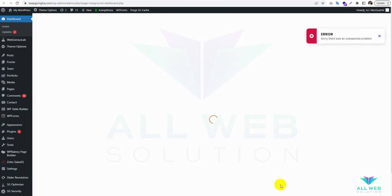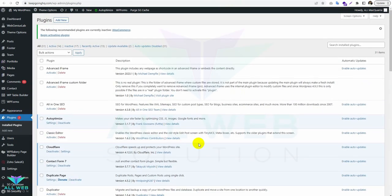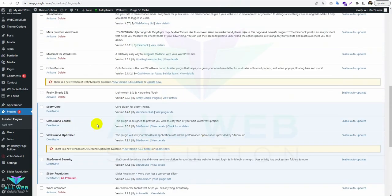You can see the dashboard is also not showing properly. As this is SiteGround, there are some extra plugins which were already installed during the theme and plugin installation. Now let's deactivate this item.